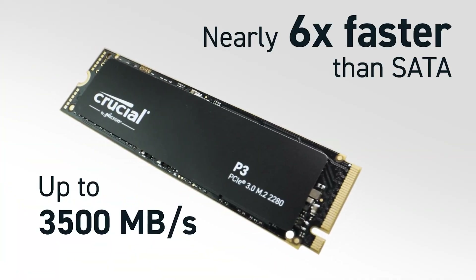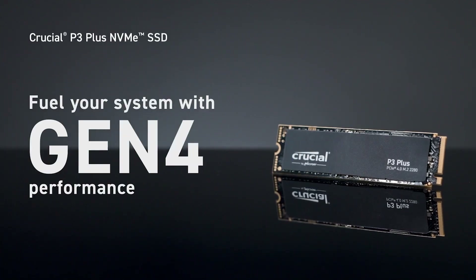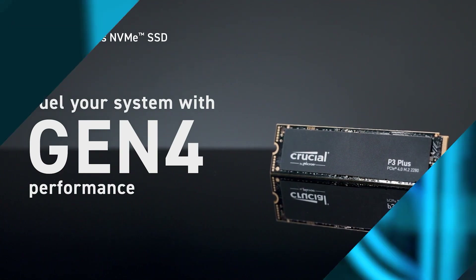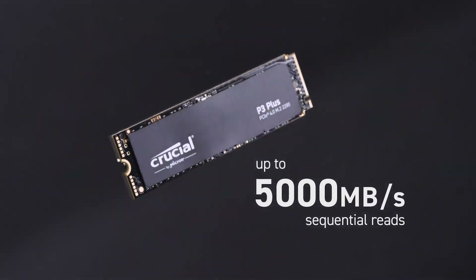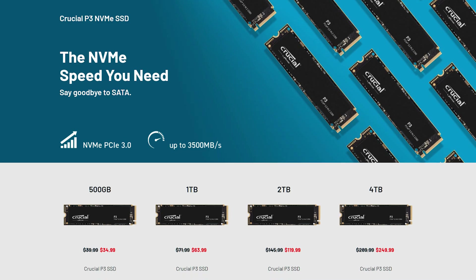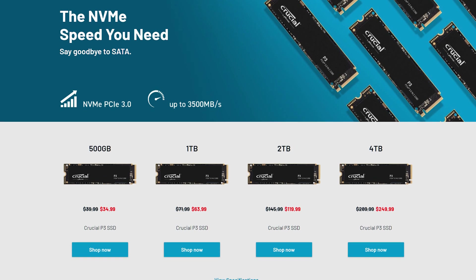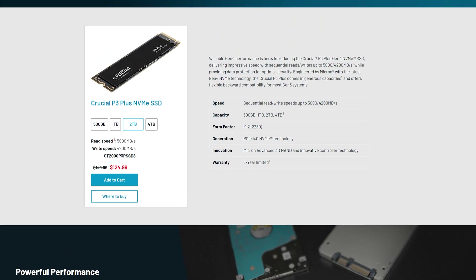The P3 range runs at about the limit of PCIe 3.0, with read speeds of up to 3,500 MB/s and writes up to 3,000. While the P3 Plus range kicks things into high gear with PCIe 4.0, running at up to 5,000 and 4,200 MB/s respectively. And none of that's even the best part — the best part is pricing. Almost across the board, the P3 and P3 Plus drives regularly outperform their direct competitors while also landing at lower prices. So if you're in the market for a storage upgrade that won't break the bank, check out the P3 and P3 Plus drives via the links in the description.